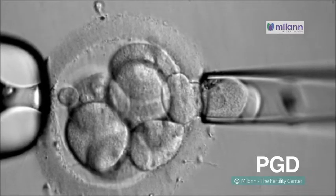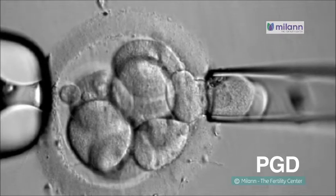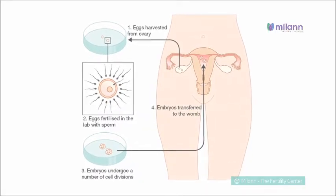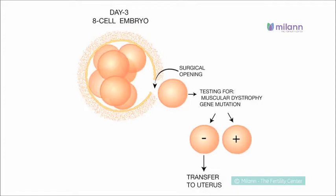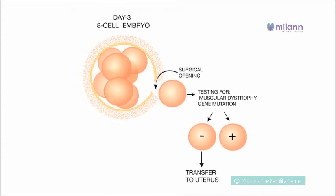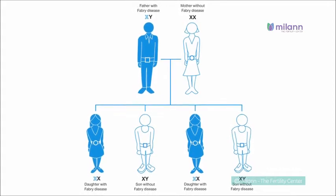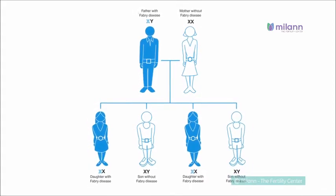Pre-implantation genetic diagnosis, or PGD, is a procedure used prior to implantation to help identify genetic defects within embryos created through in vitro fertilization, or IVF, to prevent certain diseases or disorders from being passed on to the child.